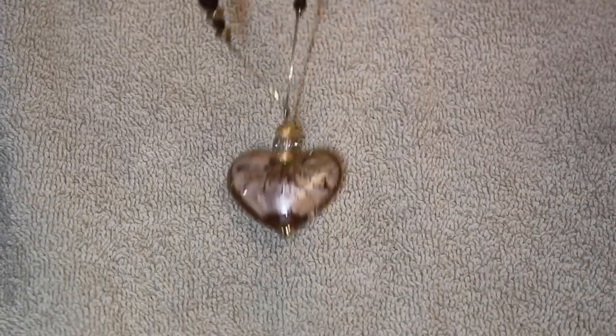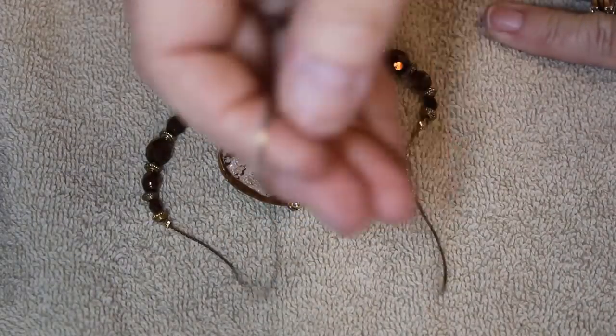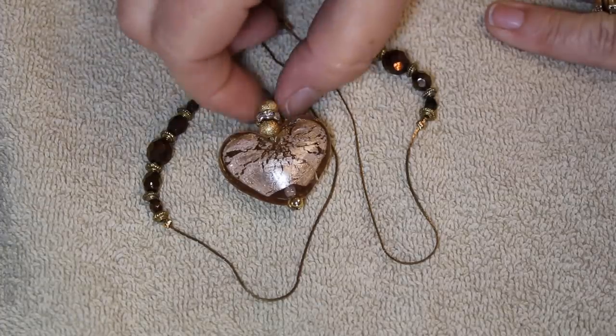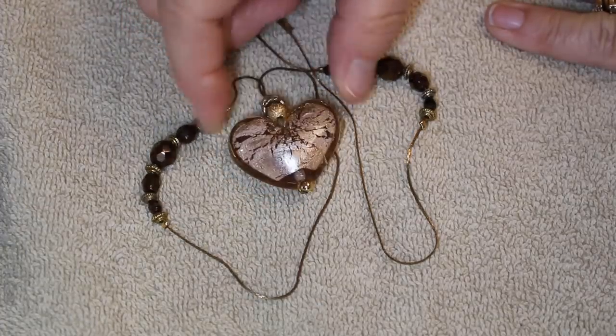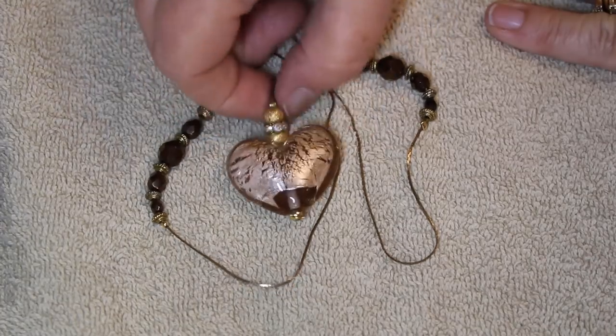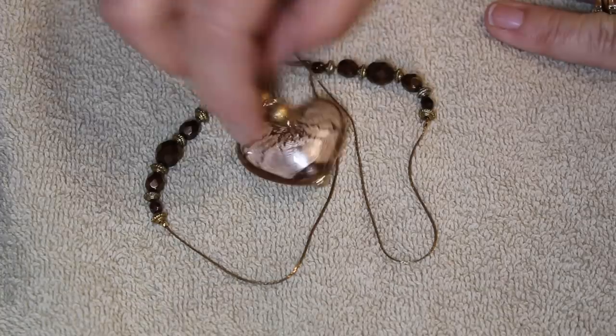Look at this dichroic glass necklace — we've had hearts before but this has a great crackle effect in the middle. It's got the same color front and back. I love that piece. And speaking of glass, this is a very cool longer necklace.